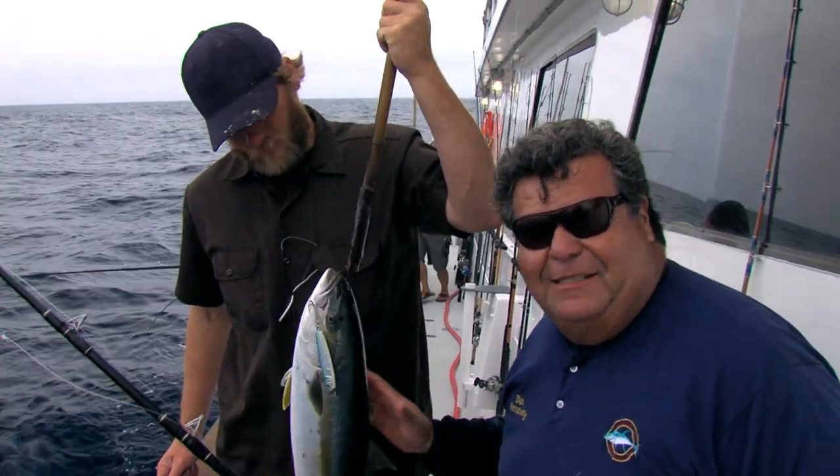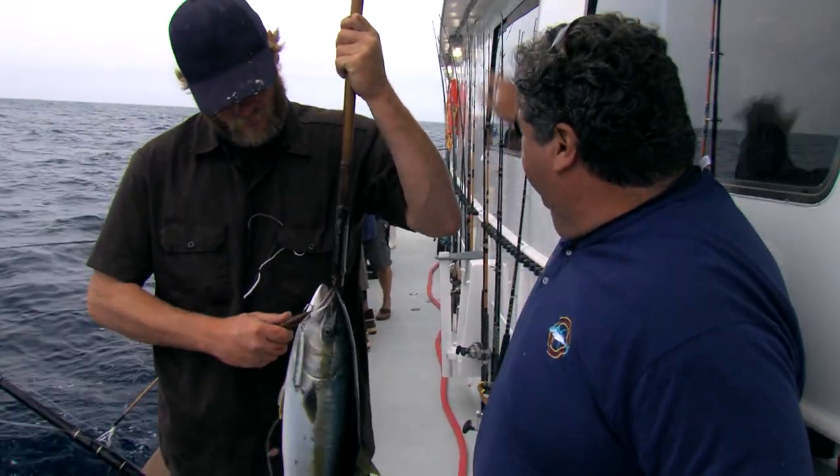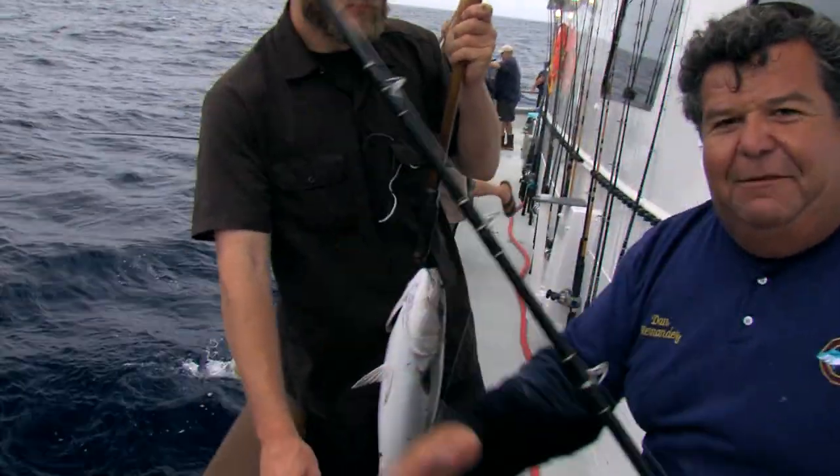Not the biggest fish of the day — we got those nice tuna already, but it's pretty good. We got five, six fish going. Chris is going to gaff another one. Let's see what they're up to.